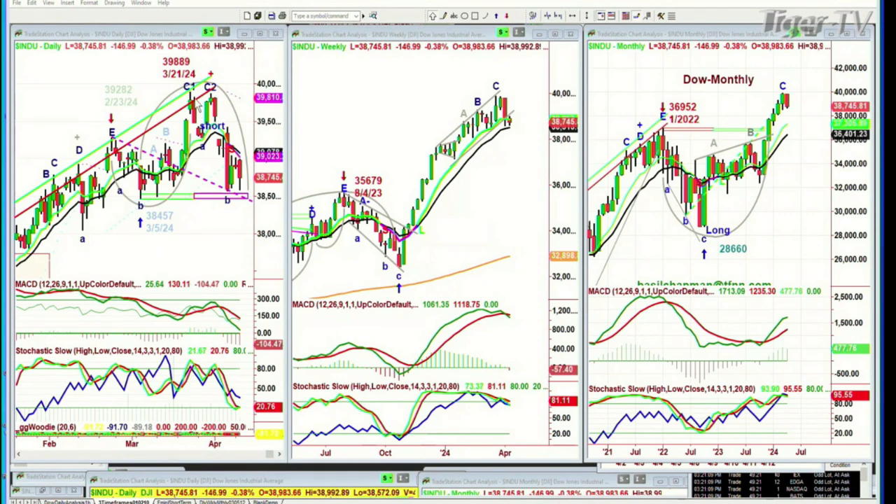This peak went to $39,889 on the 21st of March. The second peak went 20 points below it, so we've initiated. We've got long-term long positions — I don't want to touch that because I'm still very bullish. We're only in a leg C in the monthly chart. The idea is to go to at least a D, and we're at a peak C in the weekly chart. So we are short on the short term for the Dow.